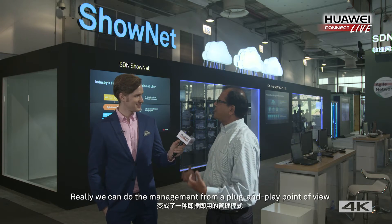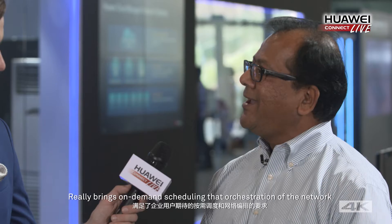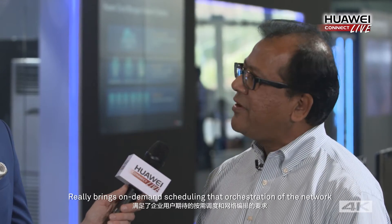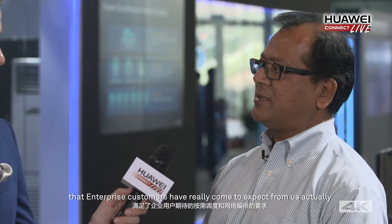We can do the management from a plug-and-play point of view, bringing on-demand scheduling and orchestration of the network that enterprise customers have really come to expect from us.